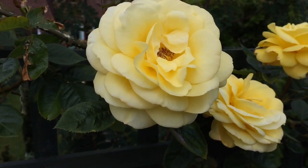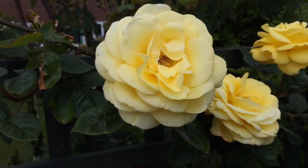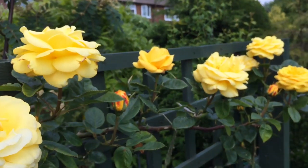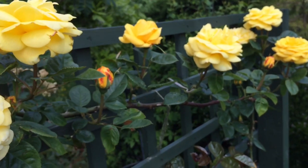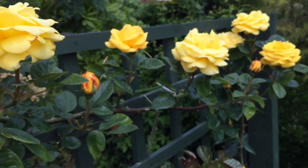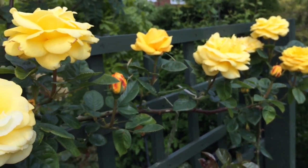It has the most beautiful fragrance — oh my god, it smells so lovely. You can either grow it as a climber or as a shrub as well. When you buy it, whether as a rose shrub or a climber, there's no real difference — you can grow it either way.